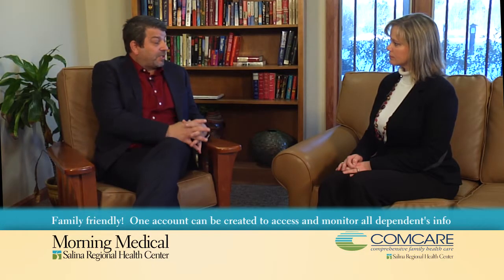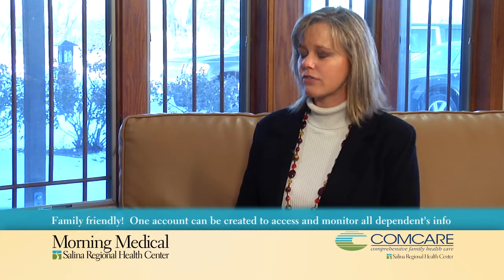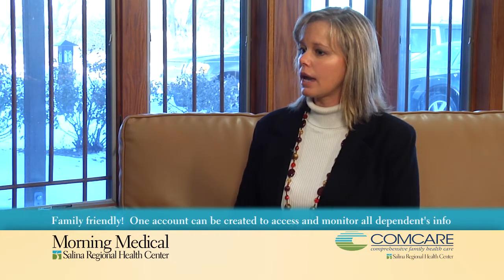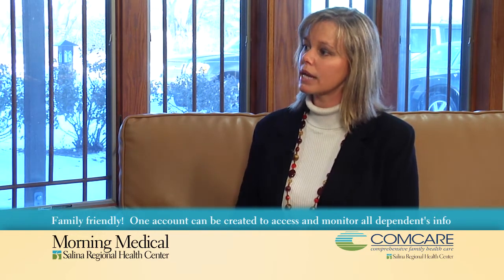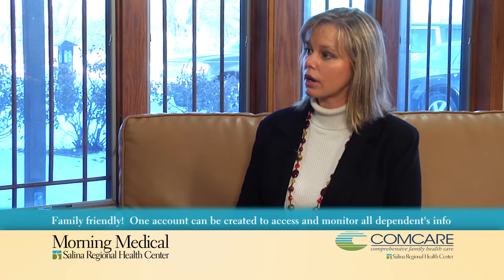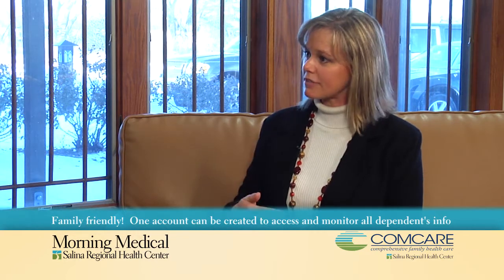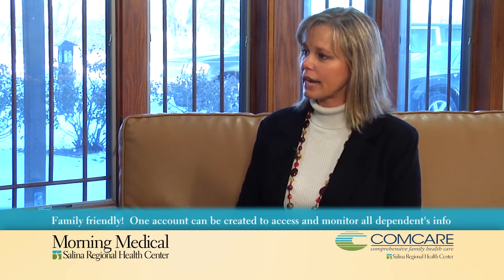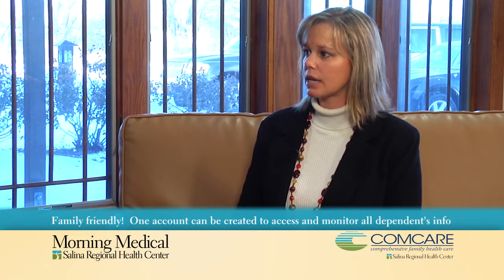I understand family members as well have the potential to have access to it? Correct. If you are a family of four and you have minor children, the children can be set up for the patient portal as well. And you can have your spouse or significant other on the patient portal. We have a specific form called a proxy form that has to be filled out, and then one user can access everybody in the family's health information.